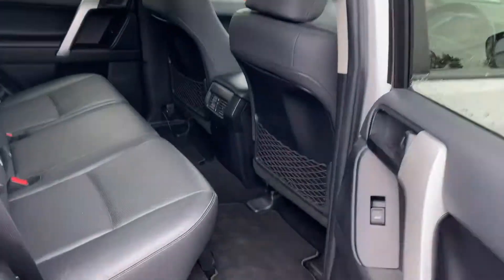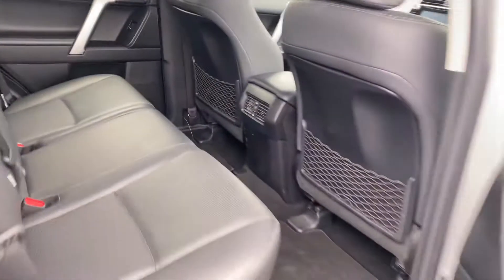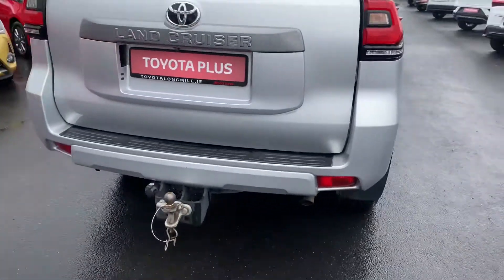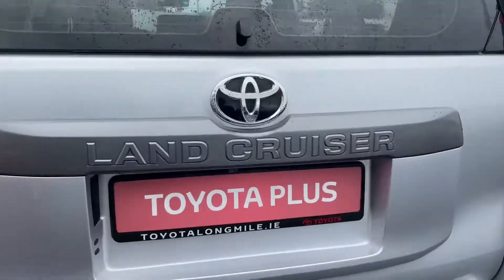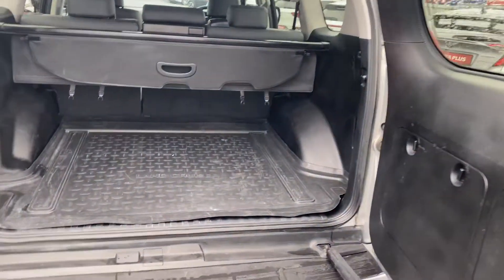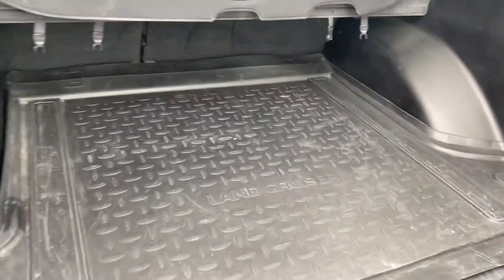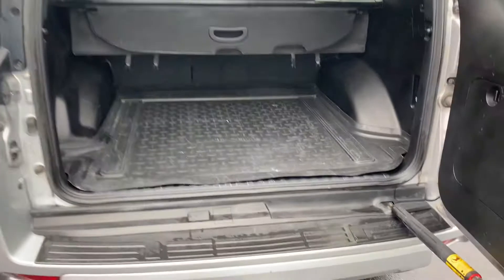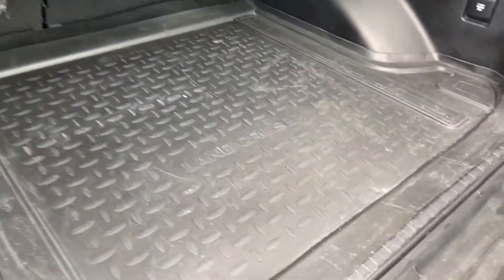All towards the rear, ample leg room and headroom, with ISO fixed strain points and full black leather. Tow bar, reverse camera, and generous boot space. The rear seats also fold down in a 60-40 split for added storage, and we also have the Land Cruiser custom boot mats.